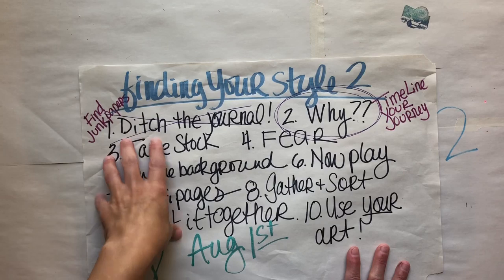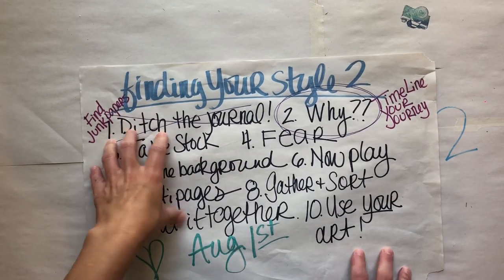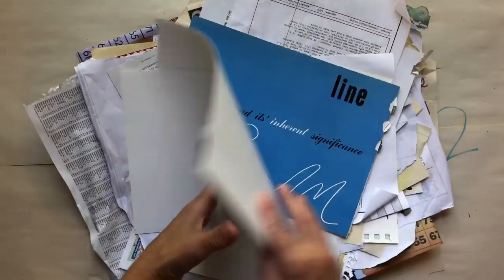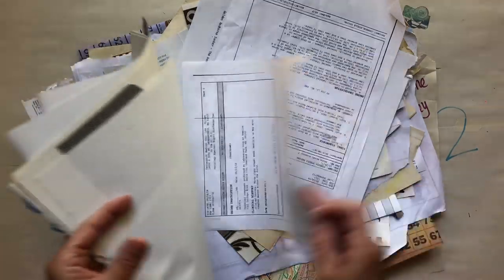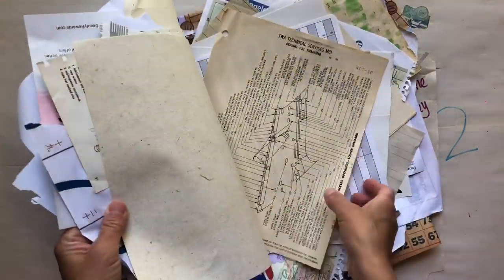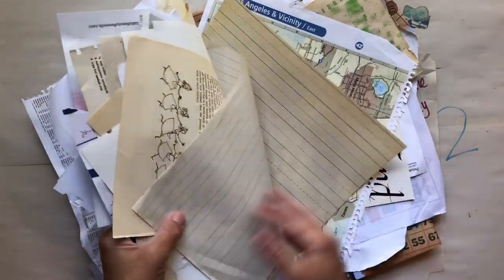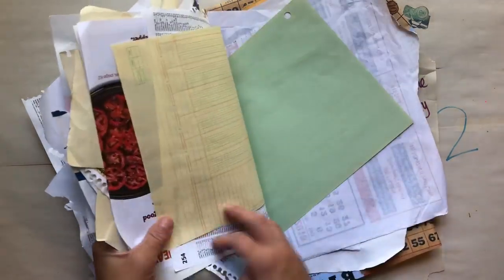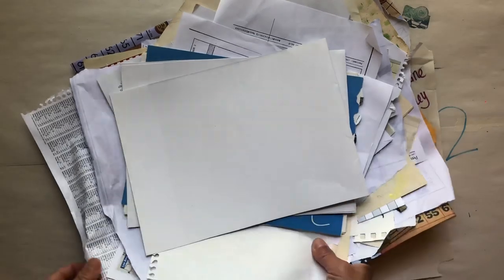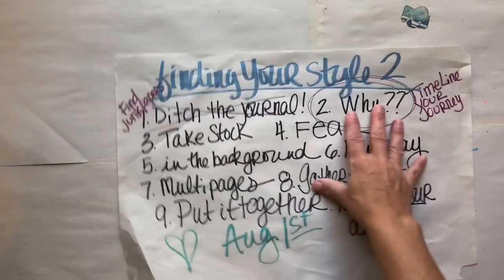In the first lesson, or first episode, we did 'ditch the journal' and you guys found yourself a huge pile of junk papers. Here is my pile of junk papers. Remember, we're going to use junk papers because these are going to be things that we don't care what happens to — papers that are destined for the trash — because that's going to help us get over our fear of perfection.